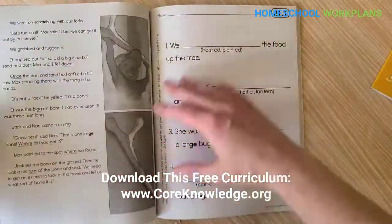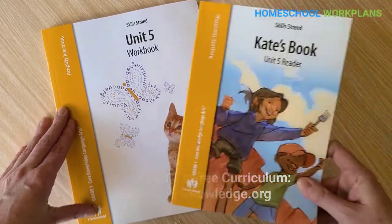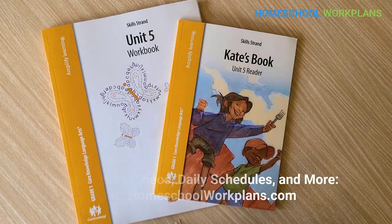You can download this full language arts curriculum for free from the Core Knowledge website. Also, be sure to visit homeschoolworkplans.com for free daily schedules, how-to videos, and organization checklists to help you homeschool using the free curriculum from Core Knowledge.